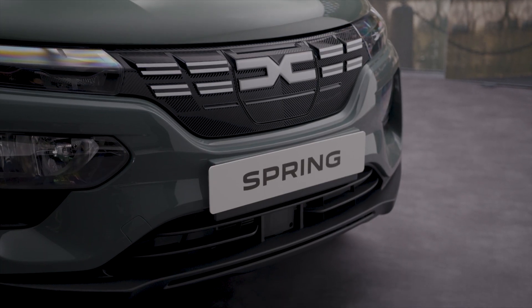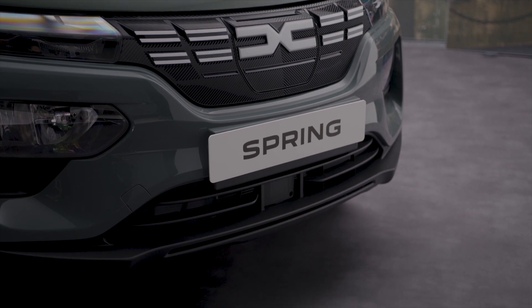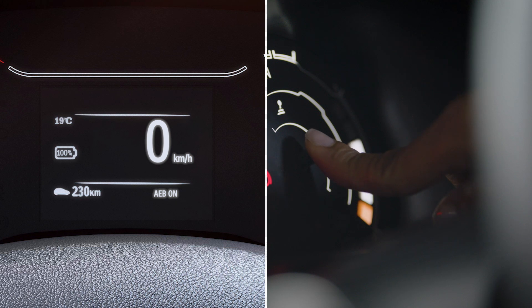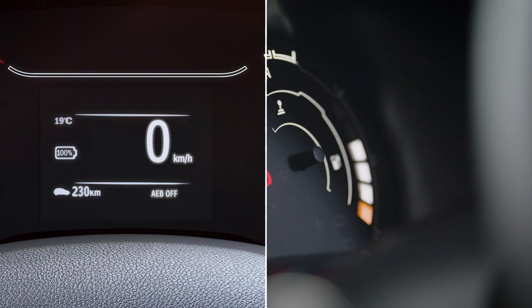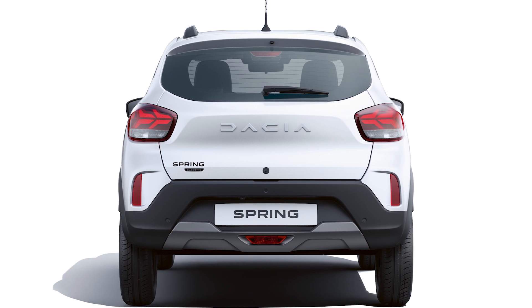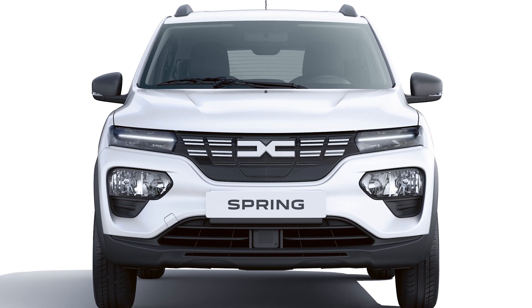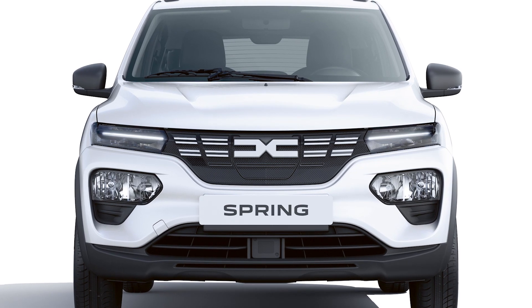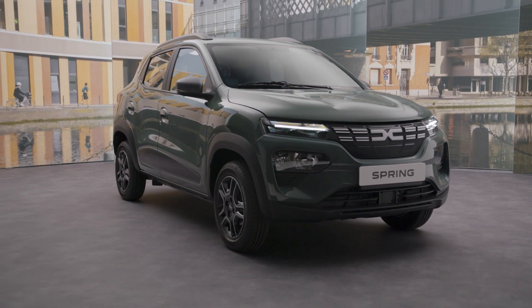Important: in the event of an impact, changes to the radar may affect its performance — switch the feature off and contact a brand agent. You must also switch the feature off if the brake lights don't work, if the front of the vehicle has been damaged, impacted, scratched, or the radar affected, or if the vehicle is being towed.